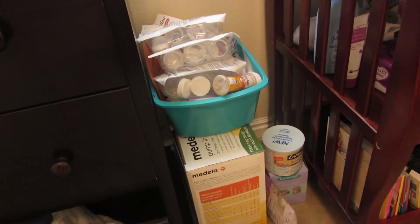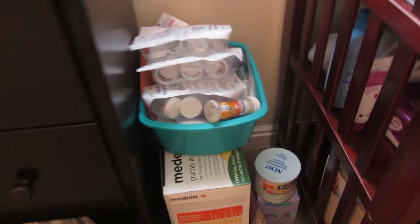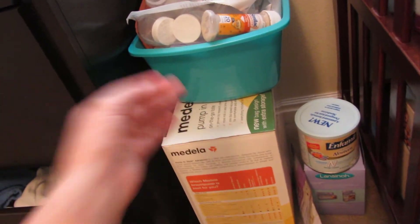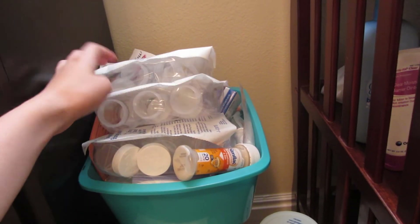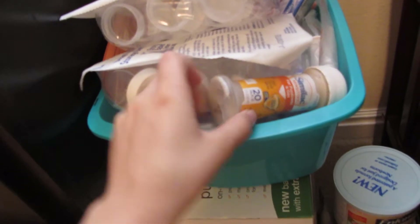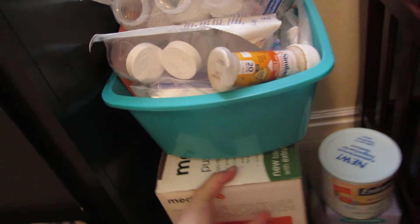Over here is my breast pump and all the stuff I'm selling with it. I'm selling it for $250 because this breast pump right here was $300 that I got brand new and I only used it a couple times. And then all this stuff in here is just like extra bottles, a breast pump bottle, storage bottles, some lanolin and some breast milk storage bags and stuff that are all brand new. And there's some breast pads down there and stuff.